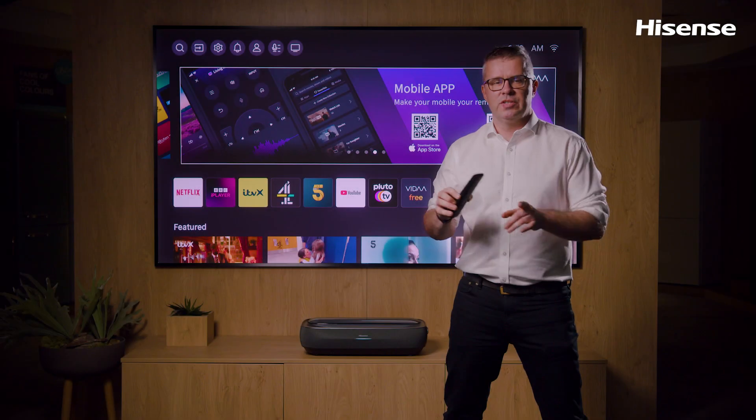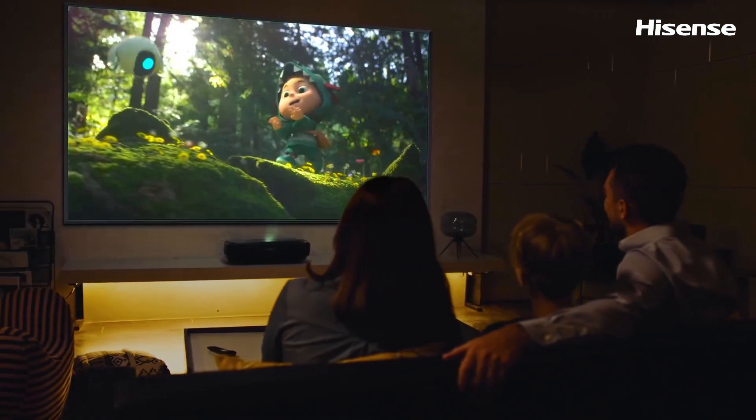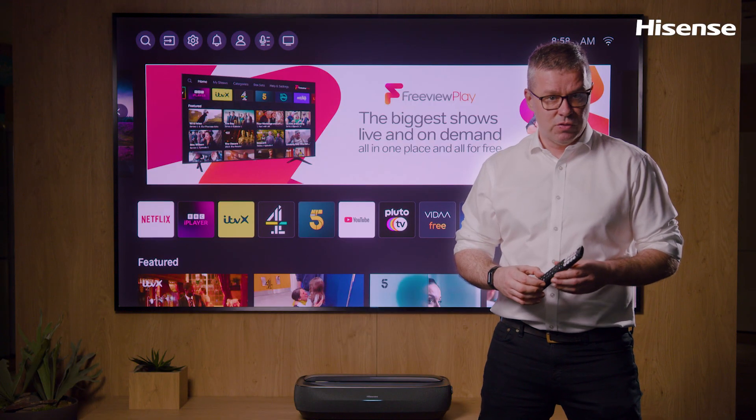With ultra-short throw technology, the L9H laser TV can be placed just 32.7 centimeters from the wall for a 100-inch screen, and is easy to install, fitting into your living room quite easily.